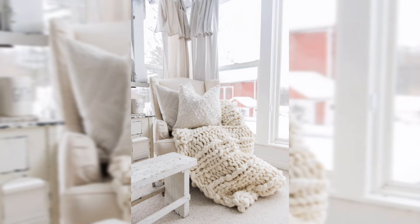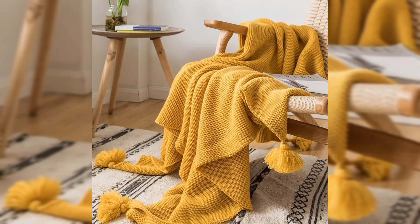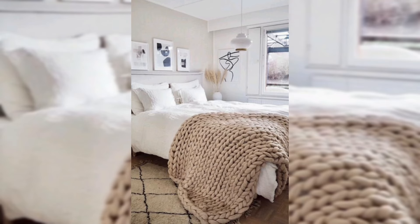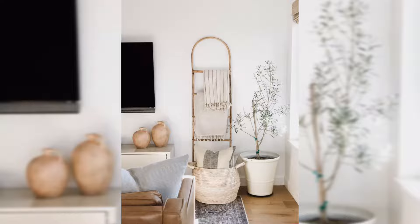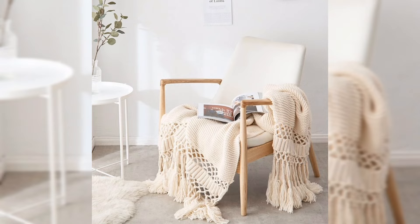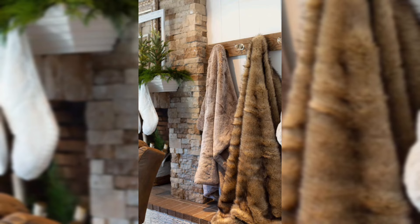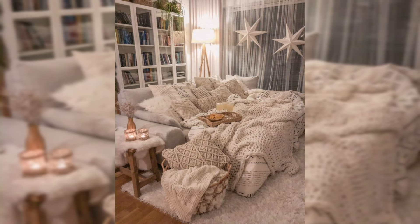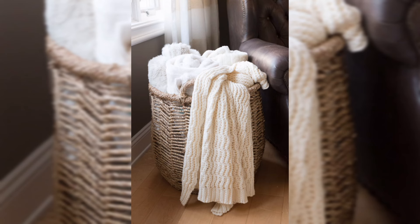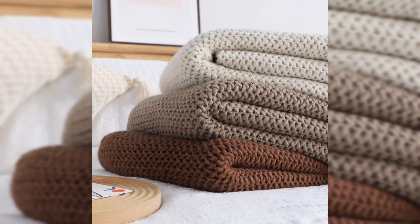Now, onto curtains — they are not just for blocking out the nosy neighbor's view. Choose curtains with a bit of heft to them; they instantly bring a sense of richness to the room. There are budget-friendly options in every shade and texture imaginable. Here's a pro tip: go for floor-length curtains even if your windows are not tall — it creates a grand illusion, making your ceilings look higher and your space a bit more posh. Whether it's throw cushions or curtains, let's wrap your home in texture that makes every corner feel like a snug retreat.